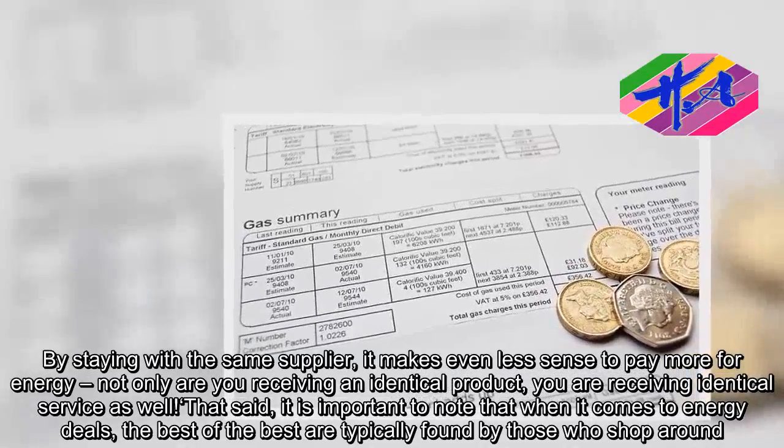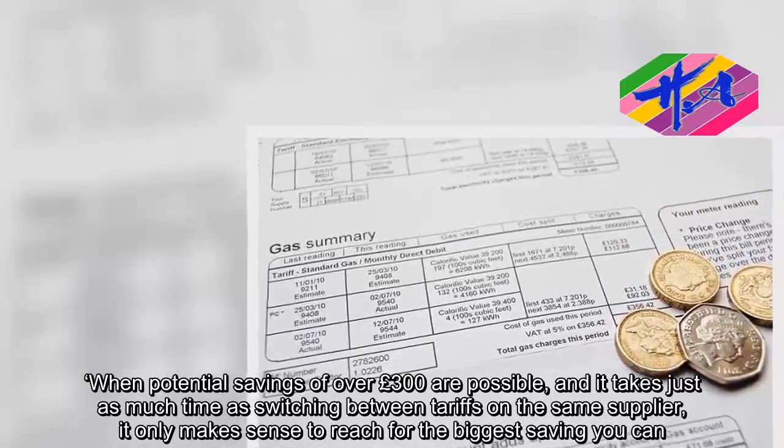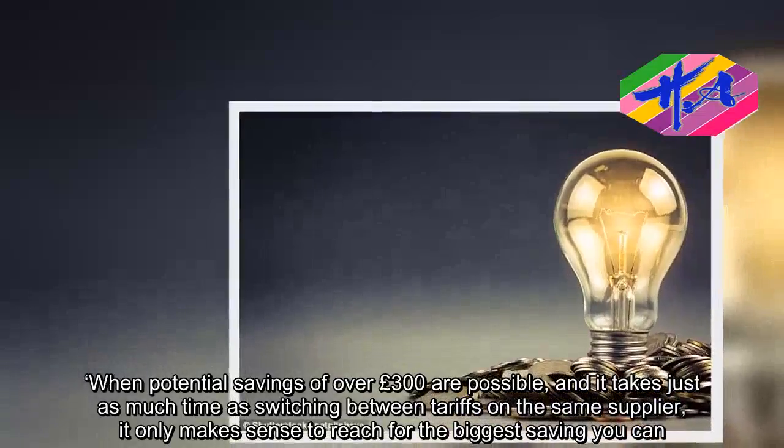When potential savings of over £300 are possible, and it takes just as much time as switching between tariffs on the same supplier, it only makes sense to reach for the biggest saving you can.